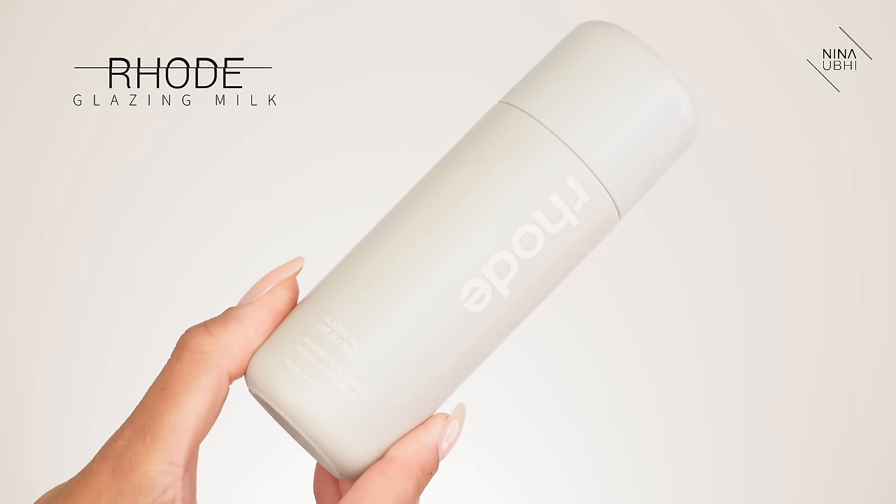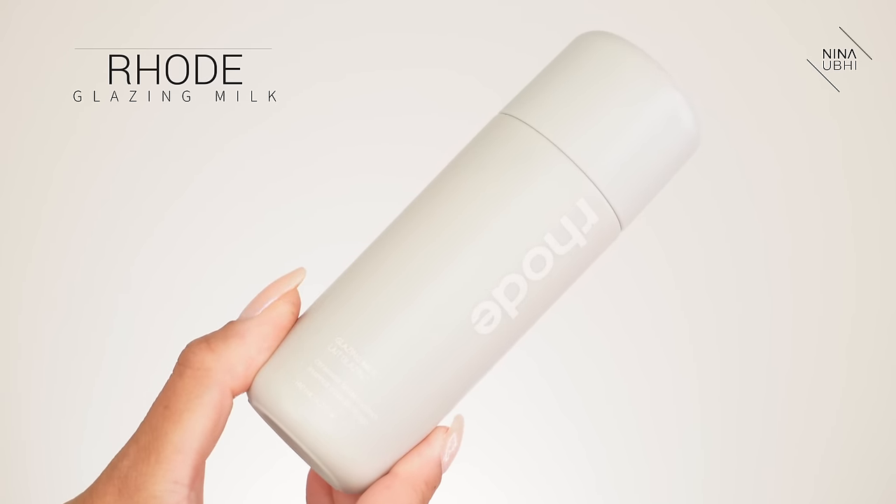I'm going to be starting with my skincare, and this is something I've been using for quite a while now and I'm absolutely obsessed. I've got a special little treat for you guys. So I'm going to start with the Rode Glazing Milk — it's like a little bottle of milk. It smells so good. I'm just going to press this into my skin.